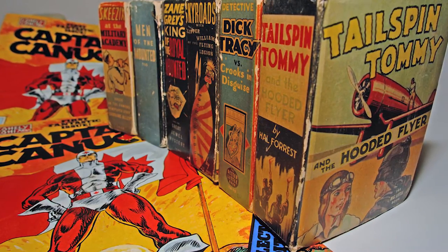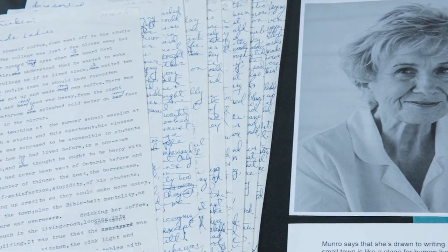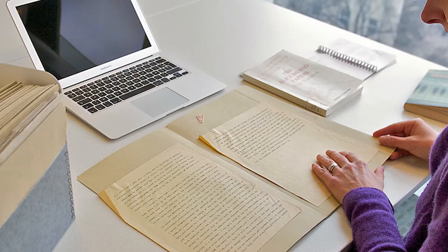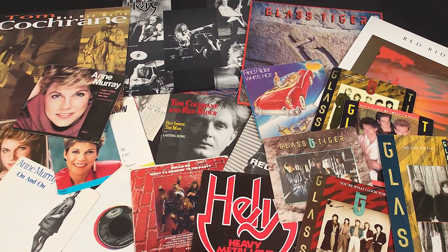From comic books to the EMI Music Canada Archive to the papers of Nobel Prize winning author Alice Munro, the holdings in the archives and special collections attract researchers from around the world — and they're right at your fingertips to explore.